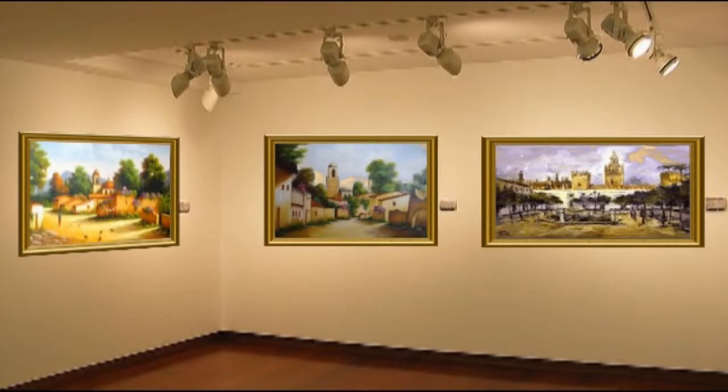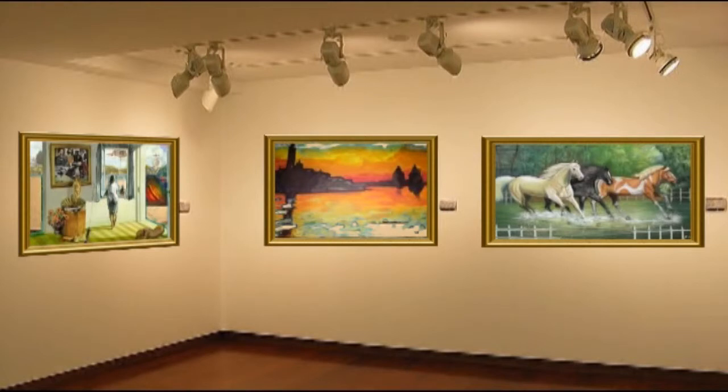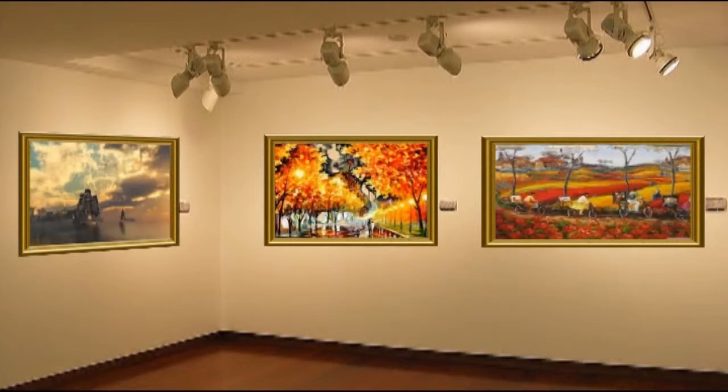In big museums, it allows stored works to be shown while preserving them from deterioration, displaying the virtual image without exposing the original. For some works of art, we are able to show them at a different scale from the real one, allowing us to better observe the details.